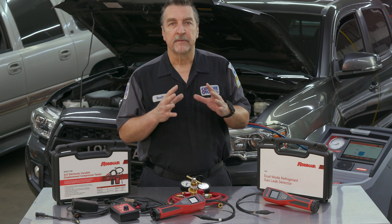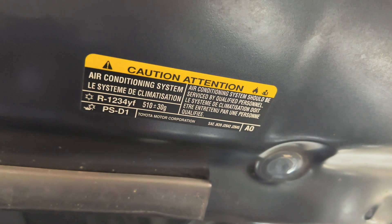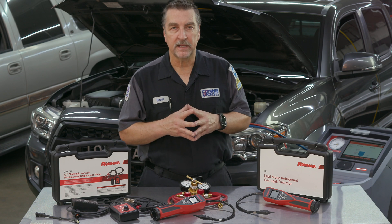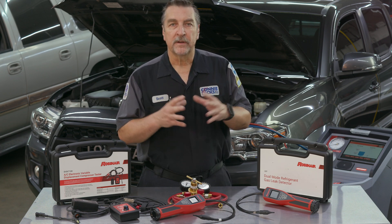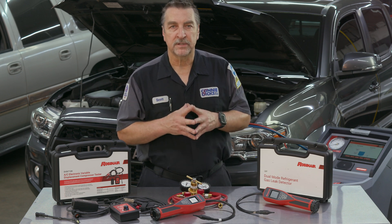When it comes to servicing these systems, the first key difference is refrigerant identification. The underhood label and/or service information should be cross-referenced to make sure that you properly identify which system you're dealing with. Since R-1234yf is much more expensive, your front office personnel should have already had this covered.